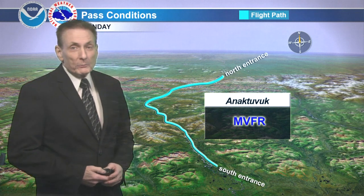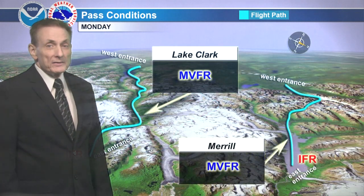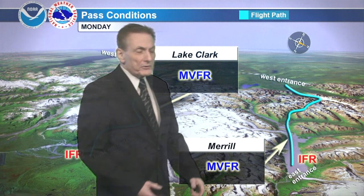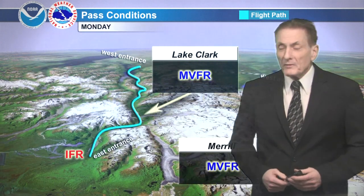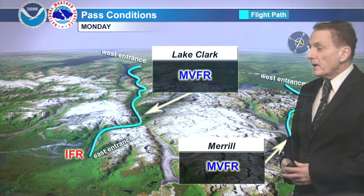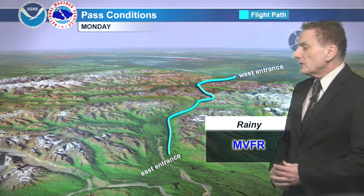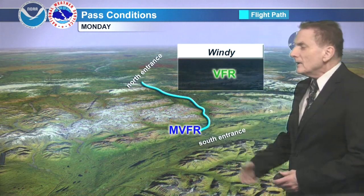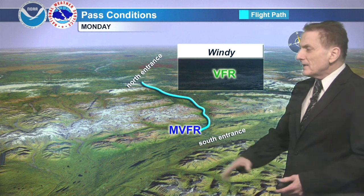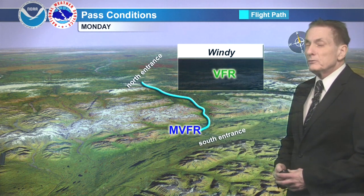For Aniak tomorrow: marginal VFR. Same forecast for Akigan — occasionally marginal for both those passes, Lake Clark and Merrill — also marginal VFR again with some IFR. If it occurs, it will be on the eastern entrance of both passes; a little bit better on the west side. For Rainy Pass: marginal VFR throughout the day, windy VFR through the pass and out the north end, but the southern entrance still vulnerable to some marginal VFR throughout the entire day.